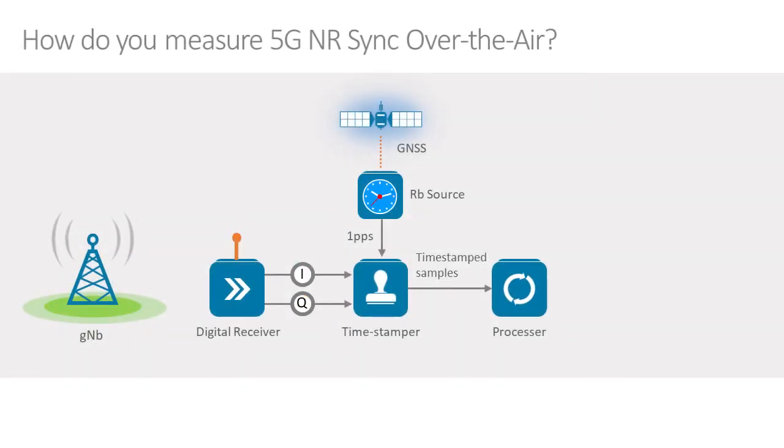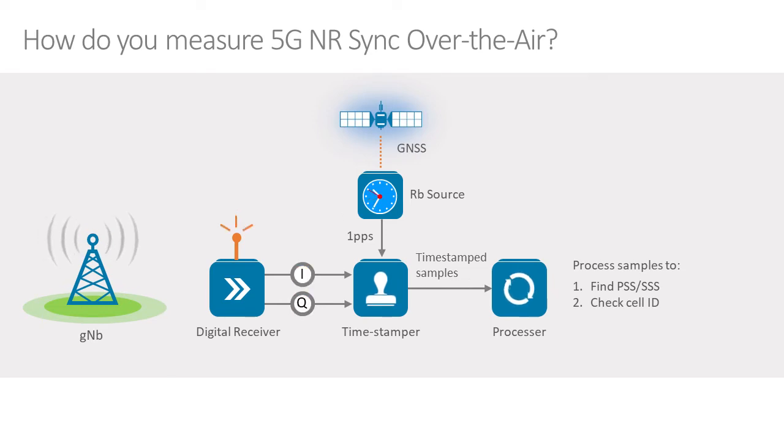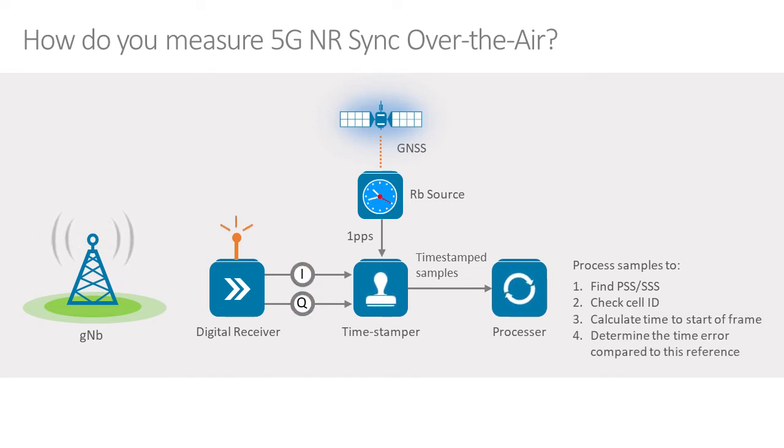How does the measurement work? We have a setup where a GPS receiver disciplines a rubidium source to provide a 1PPS reference — this is our time reference. Then we have a digital receiver which receives the signal from the gNB and turns it into digital I&Q samples. Those samples are timestamped from the reference, then processed to find the secondary and primary synchronization signals, from which we determine the cell ID and calculate the time to start of a frame to figure out the time error.